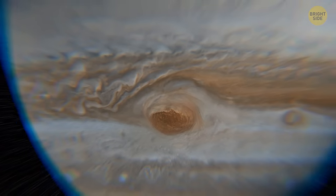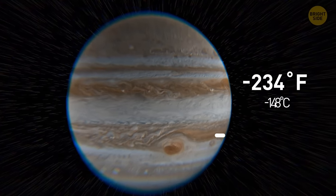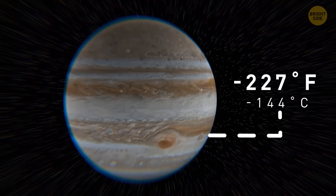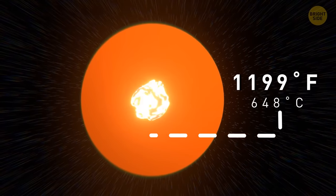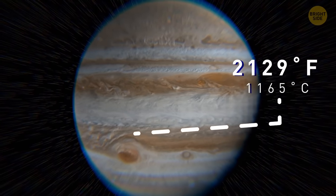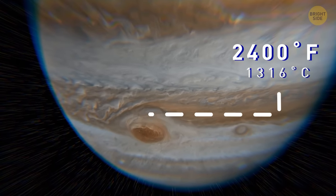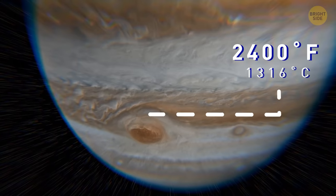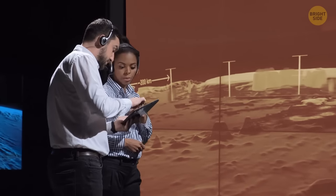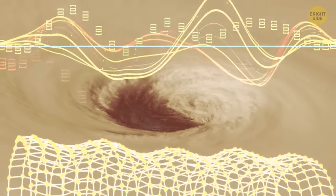The Great Red Spot is colder than the rest of the atmosphere. Keep in mind that Jupiter's temperatures are minus 234 degrees Fahrenheit in the upper cloud layers. On the other hand, the closer to the core, the hotter it gets. Mysteriously, the highest temperatures ever recorded on the gas giant occurred in the atmosphere right above the Great Red Spot. There, the heat reached 2,400 degrees — higher than that of lava on our planet. Astronomers believe that the turbulence caused by the storm might produce gravitational and sound waves that can be responsible for the superheating.